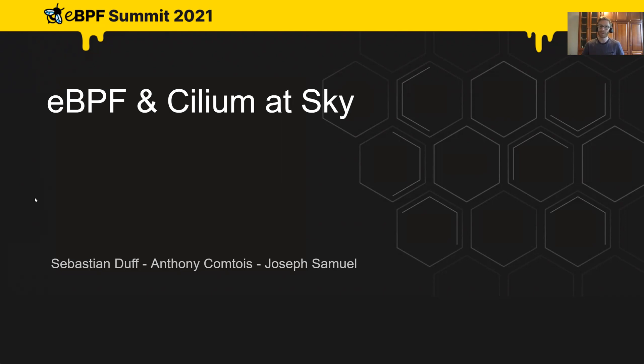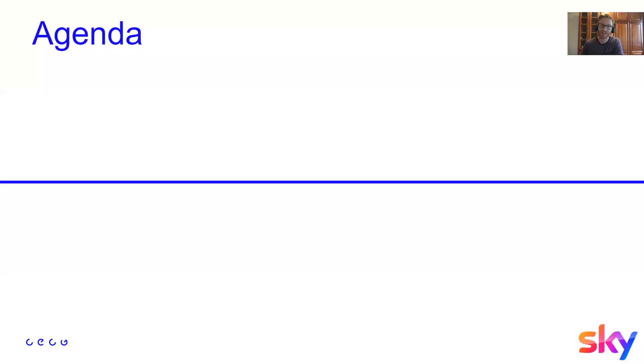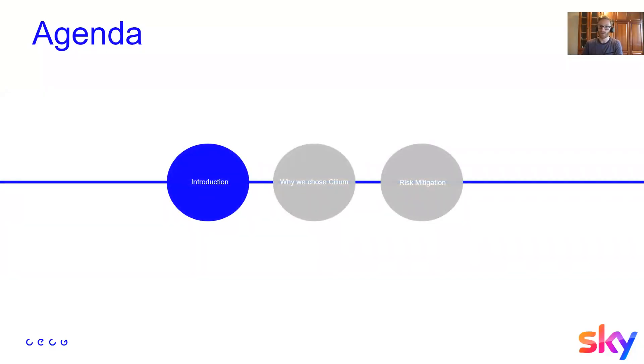This talk might be a bit different. Rather than going into the deep technicals of how we are leveraging eBPF, we'll be focusing on the delivery aspects and how we leverage technology to gain a high level of confidence mitigating risk to the platform and to the business. I'll give a brief introduction to Core Engineering, then hand over to Anthony to talk about why we chose Cilium and eBPF, and about pipelining as a form of risk mitigation.